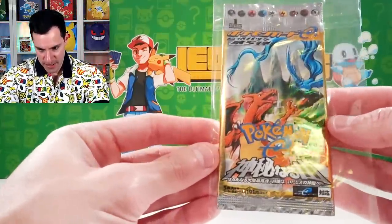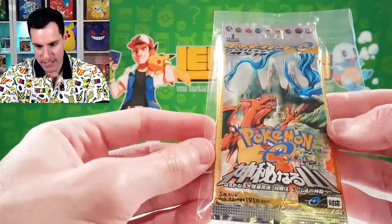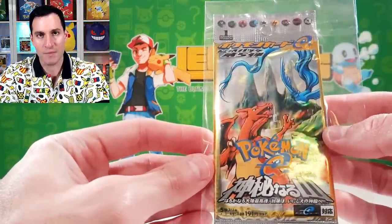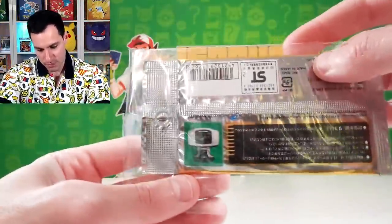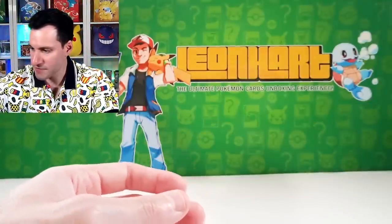And then of course we have a Sky Ridge Japanese pack. There could be a Crystal Charizard in this specific one, which is very cool — we have the Japanese equivalents for all three.